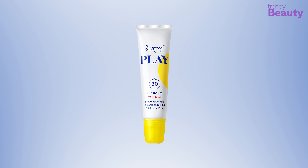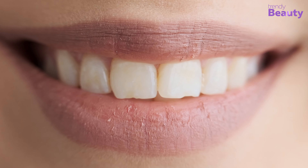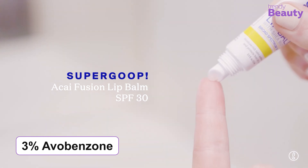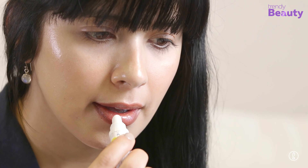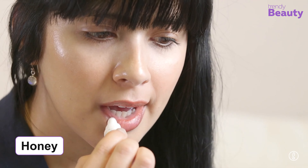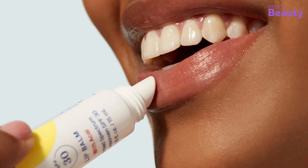The Supergoop! PLAY Lip Balm SPF 30 with Acai promises to protect your lips with its beneficial formula while keeping them nourished. Active ingredients include 3% avobenzone, 10% homosalate, 10% octocrylene, and 5% octisalate. Shea butter nourishes, moisturizes, and protects lips from environmental aggressors, while honey nourishes and protects from environmental damage. It also contains sunflower seed oil which helps the skin retain moisture and shields from environmental damage.